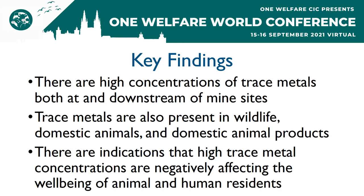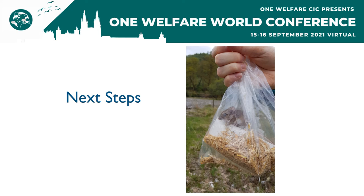To summarize, the key findings of this project are that there are high concentrations of trace metals both at and downstream of these mine sites, that trace metals are also present in high concentrations in wildlife, domestic animals, and domestic animal products, and that there are indications that high trace metal concentrations are negatively affecting the well-being of animal and human residents. This project is still ongoing, and the next big step is to investigate whether resident rodents are being impacted by their high trace metal loads. We will compare things like viral load, gut microbiome community, and immune function across rodents from contaminated and control sites to assess the potential impacts of trace metal exposure.